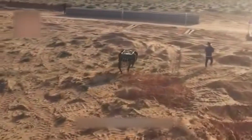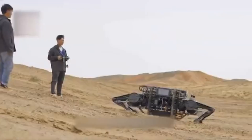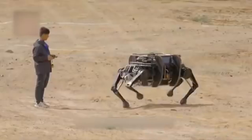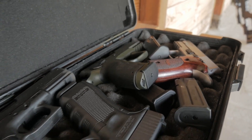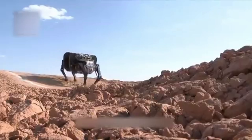This revolutionary robot yak from China can move diagonally, backward, and forward. According to state media, it can even dash and jump. It's looking like the country's military is planning to use it to transport supplies, such as food and ammunition, through deserts or mountain terrains where other vehicles usually have difficulty.